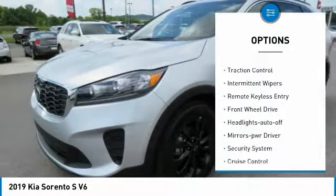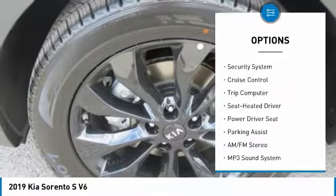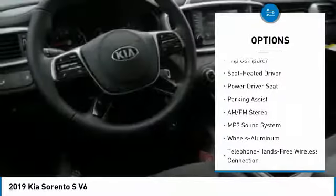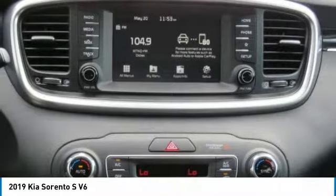Heated side mirrors, traction control, intermittent wipers, remote keyless entry, FWD, headlights auto off, mirror memory, security system, cruise control, trip computer.